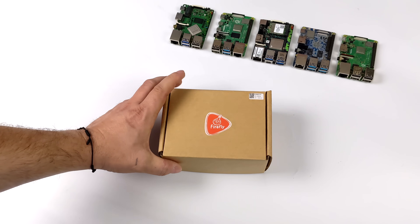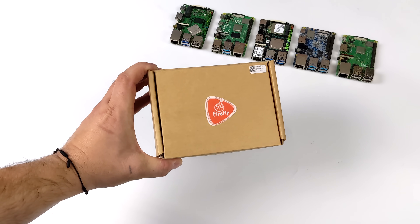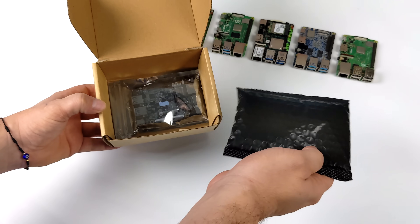Hey, what's going on everybody, it's ETA Prime back here again. Today we're going to be taking a look at an extremely powerful ARM-based single board computer, and this chip is going to change the SBC game.